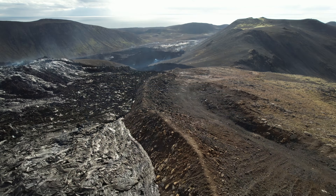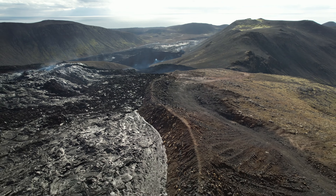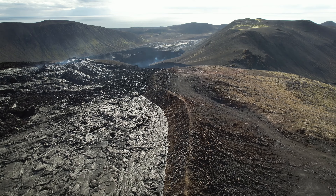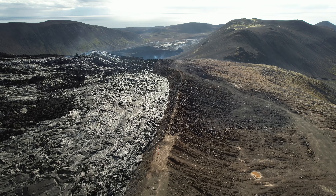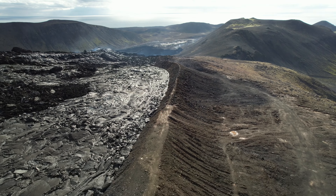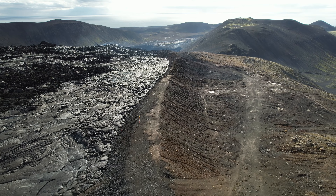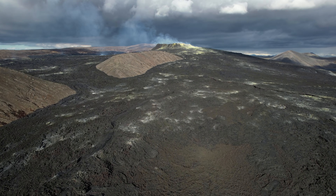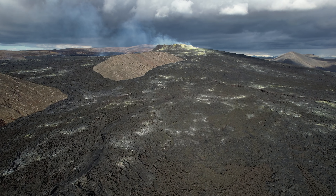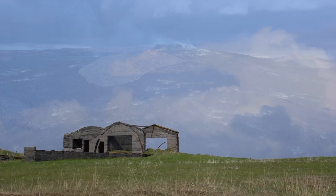I am ending this today by the Geldingadalir volcano. No lava flow has occurred there since September 18th. Gas can still be detected, but in very small quantities, so this is more or less over. But the land uplift and the seismic unrest tell us that we are only closing a chapter in a larger book that will span the next 200 years of the geological history of Iceland.